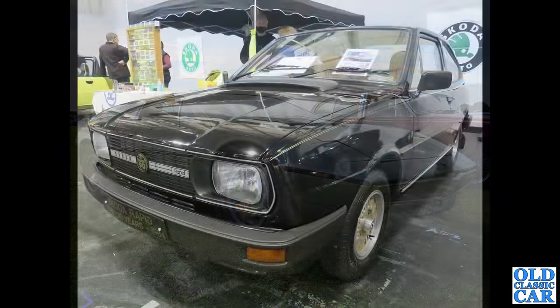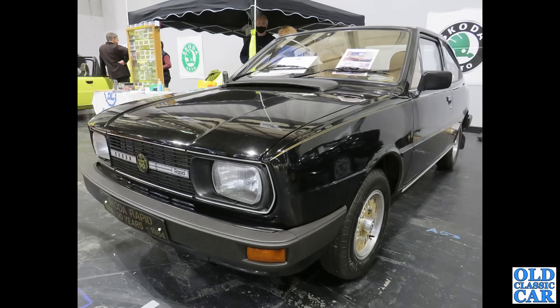Still plenty of rear-engine and mid-engine cars to go. Another Skoda Rapid here — this is a two-door coupe.